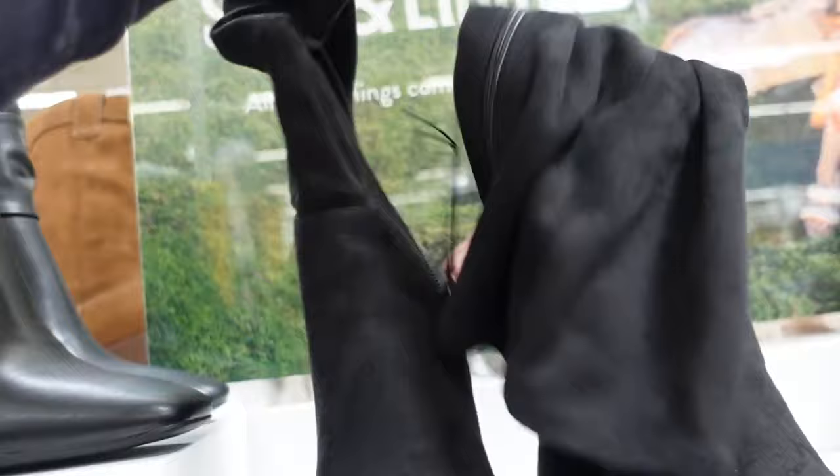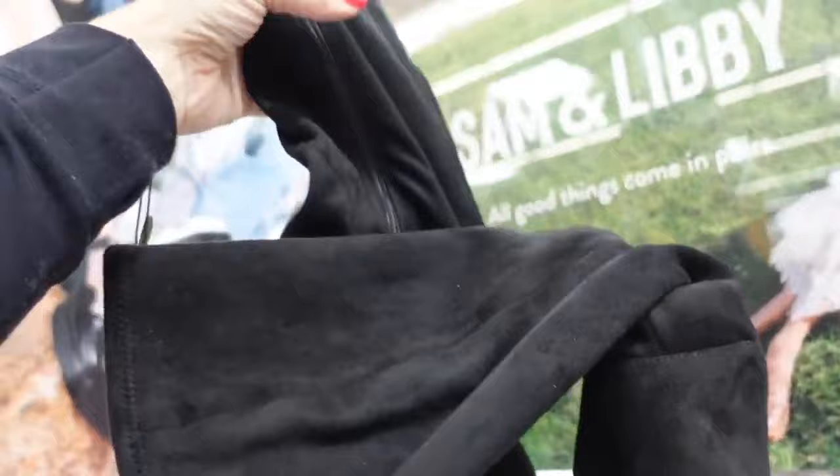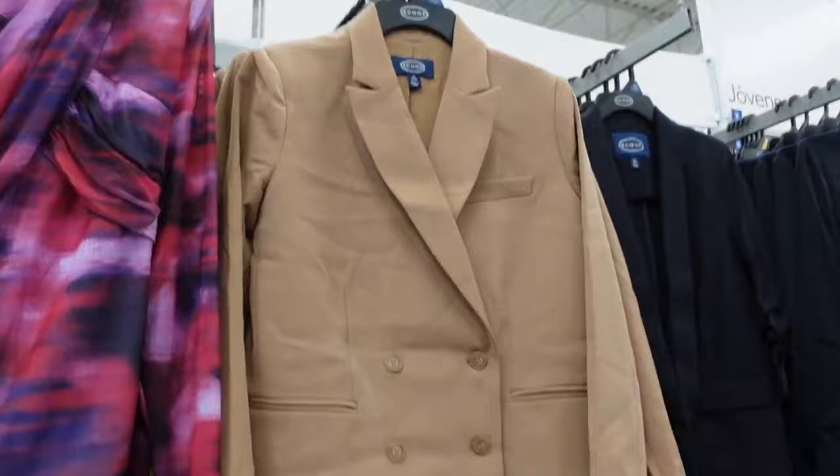Also new from Sam & Libby are these soft knee-high boots — square toe, round toe detail, zipper on the inside goes all the way up. They're going to be $40.